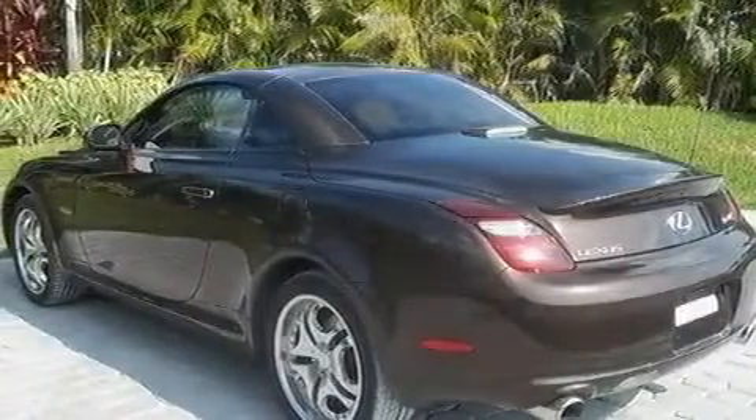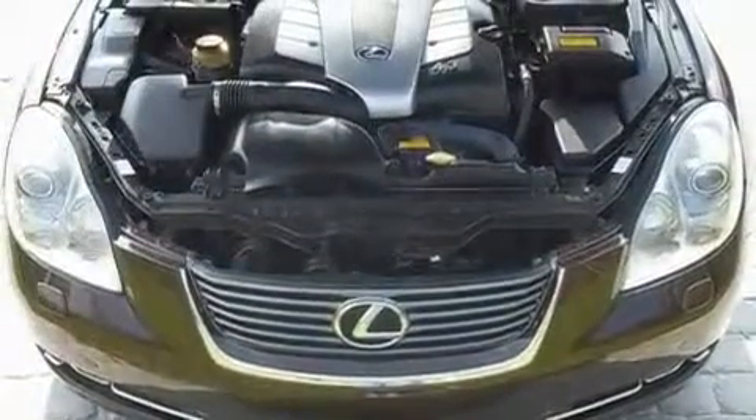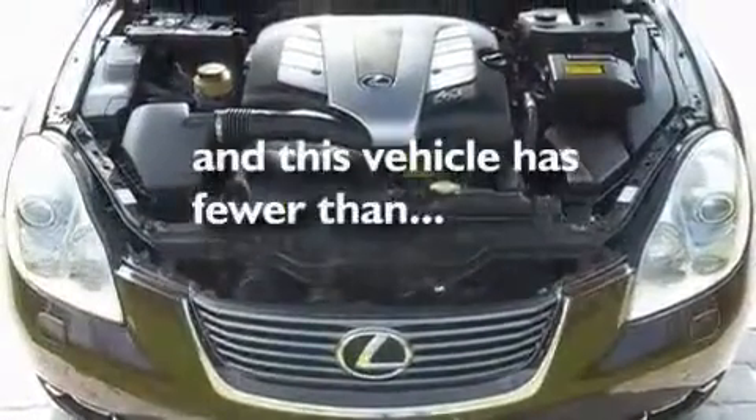Additional features include a power retractable hardtop, a low tire pressure indicator, air conditioning, and this vehicle has less than 28,000 miles.